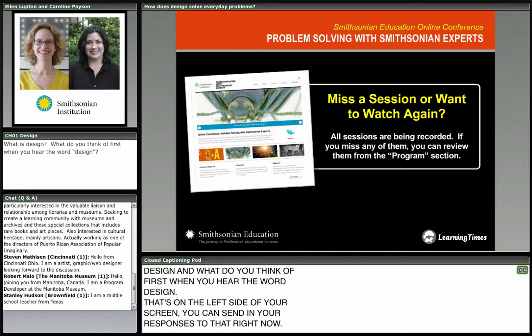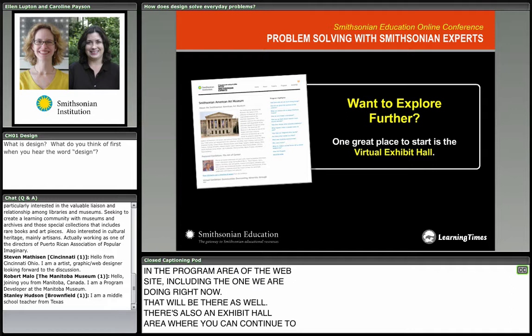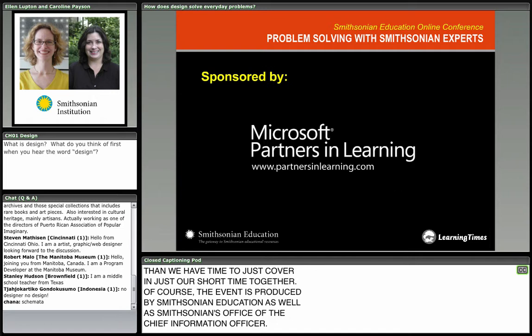Before we go on, the recordings from all of these sessions are available in the program area of the website, including the one we're doing right now. There's also an exhibit hall area where you can find more Smithsonian resources. The event is produced by Smithsonian Education and Smithsonian's Office of the Chief Information Officer. I'm Jonathan from Learning Times, and we'll also be thanking Microsoft Partners in Learning for making the event possible.